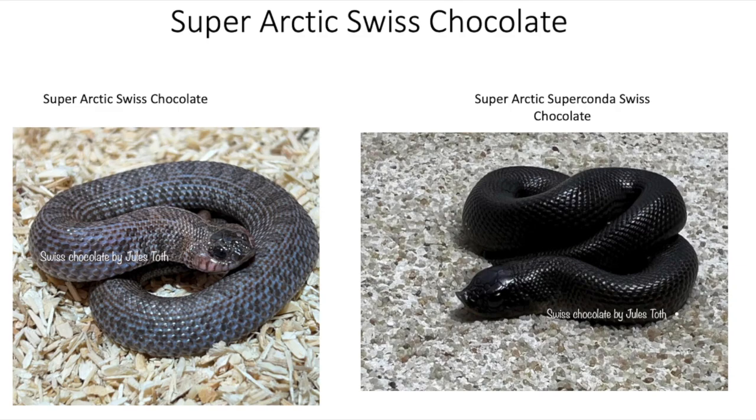Then you have the Super Arctic version of the Swiss Chocolate. On the left-hand side is the regular Super Arctic Swiss Chocolate — it looks like it's had a second shed — and on the right-hand side is the Super Arctic Super Conda Swiss Chocolate, a very dark snake. Super Arctics usually come out really dark out of the egg, so when you add a melanistic gene it's going to be even darker. I wasn't able to find pictures of this animal after its second shed, and I'm really curious to see how it lightens up with the Swiss Chocolate gene attached.